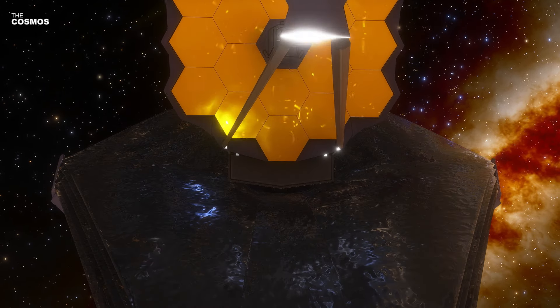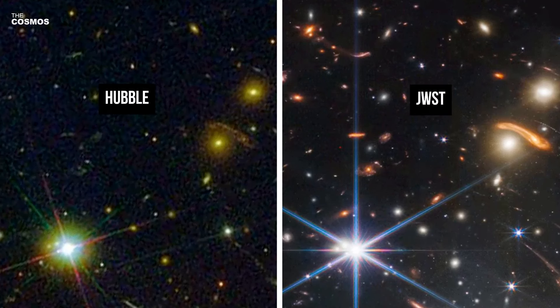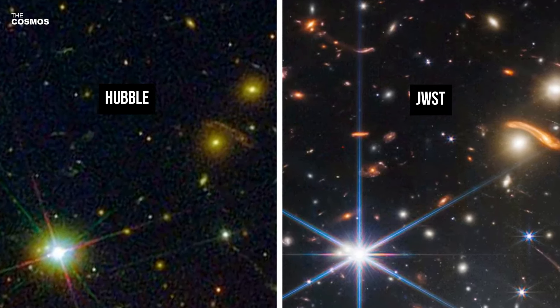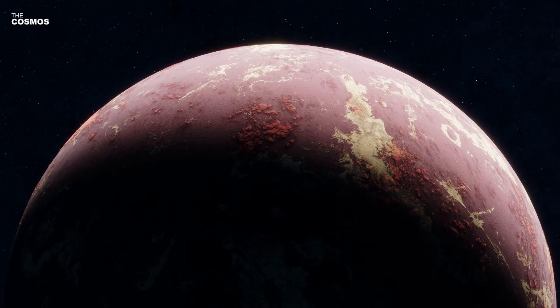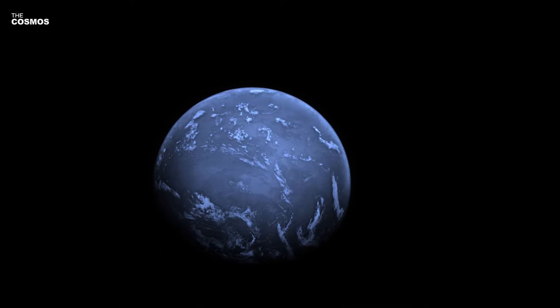The James Webb Space Telescope (JWST), NASA's next-generation observatory, is poised to take over where Hubble left off. With its superior capabilities, JWST is expected to conduct detailed atmospheric observations of GJ 9827D and other exoplanets, potentially unraveling more secrets of these distant worlds.